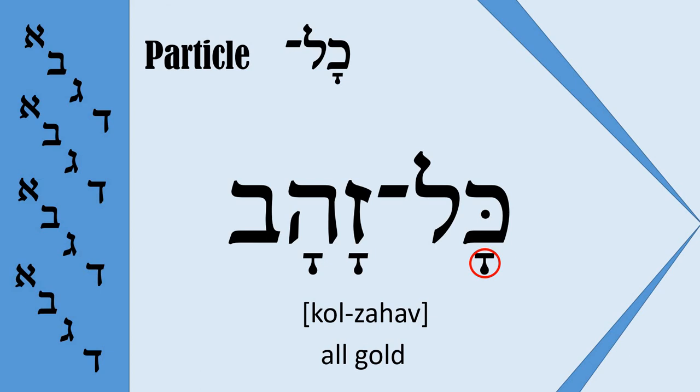So be very careful when you meet this word and remember that it should always be read as 'Kohl.' Thank you for being with us and see you later.